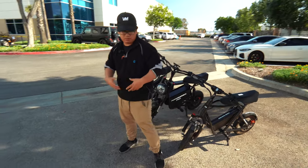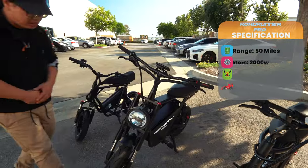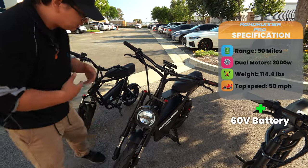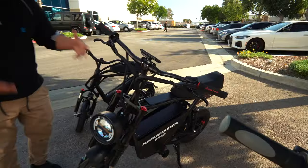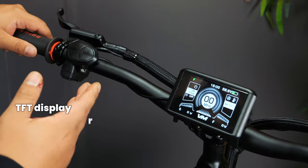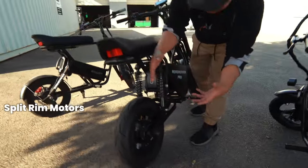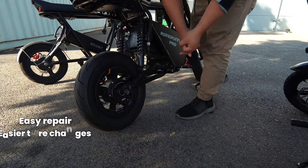Last but not least, we have the big brother — the Roadrunner Pro. It has dual motor at 2000 watts, goes 50 miles an hour with 50 mile range, and has a 60 volt battery, which is pretty standard in the industry. It has foldable foot pegs, a nice TFT display, full twist throttle, and hydraulic brakes. The motors are split rim, split motor, with a quick release for easy repair and easier tire changes. And if you didn't notice, this Roadrunner Pro has PMT tires on it — stay tuned.